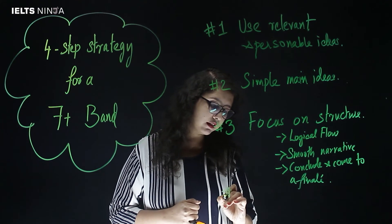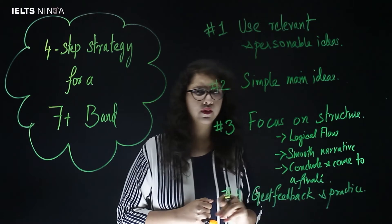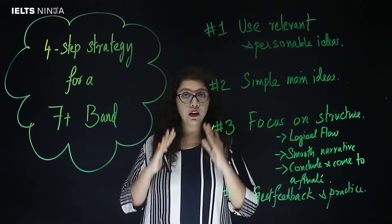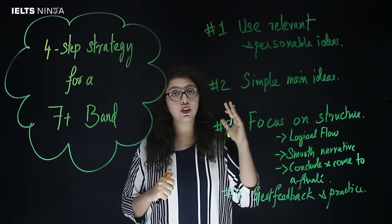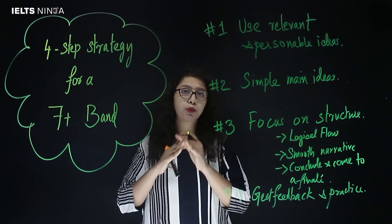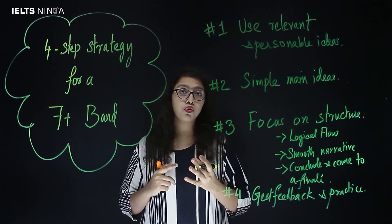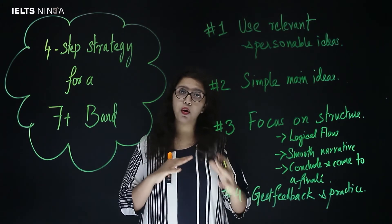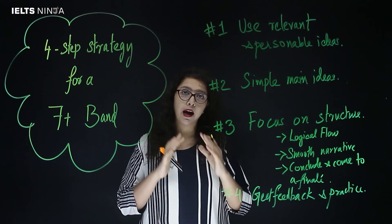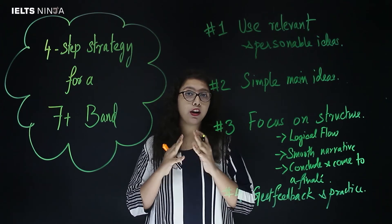Coming to the last and final step: get feedback and practice. It is not enough to simply practice your essays and keep churning them out day in and day out. The only time you are going to find improvement in the way you write is when you have someone to give you feedback on what you have written. My suggestion would be to get someone who is proficient in English and preferably someone who is trained to teach IELTS writing. Those of you who are non-native speakers might find that the format of essay writing differs from what you are used to and what is expected in IELTS. So finding a companion or a guide who is able to give you IELTS-relevant feedback is going to help you achieve your target band score.